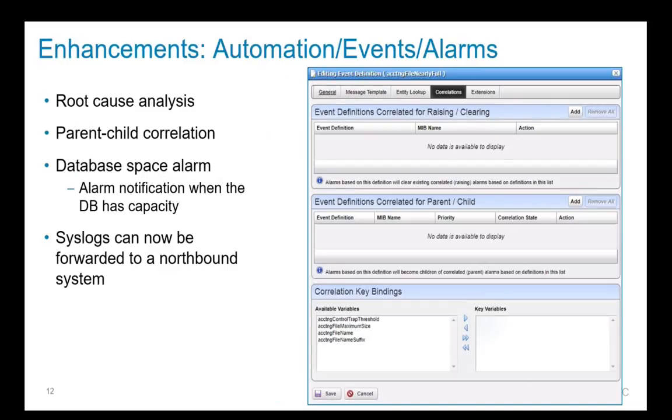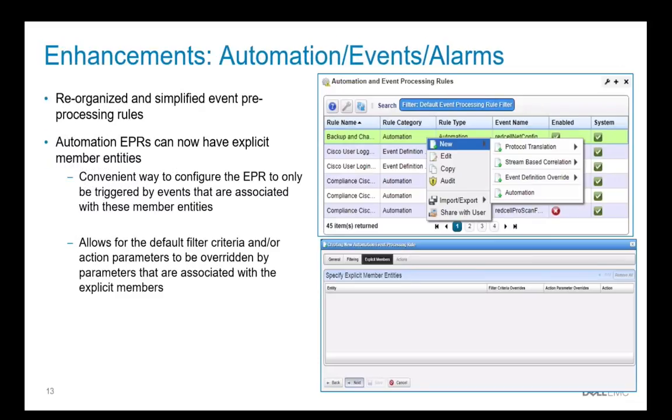We've also made enhancements to events, alarms, and automation by adding root cause analysis and parent-child correlation. We monitor the database now, so we will provide an alarm should database capacity get low. You're also able to forward events and alarms to your local syslog server from OMNM for a consolidated syslog environment. We've reorganized and simplified event preprocessing rules and allow those rules to have explicit member entities, so you can have a rule fire based on the properties of an entity instead of having to apply to all devices of a particular type. This allows you to create your own filters and action parameters to generate those events for the explicit members of that particular system.